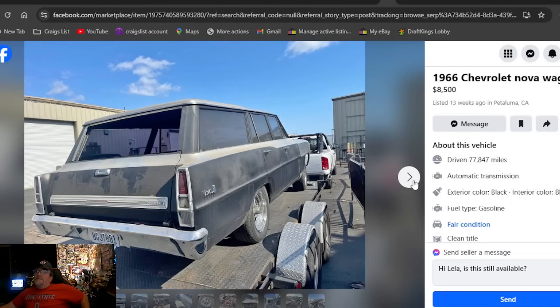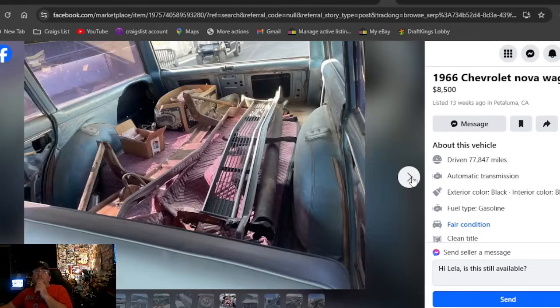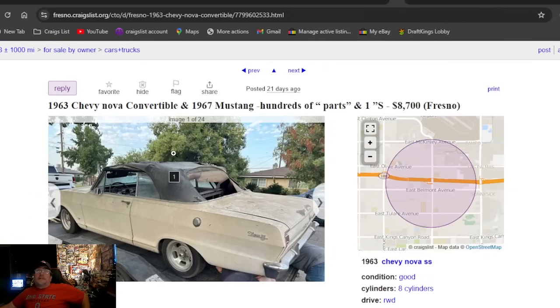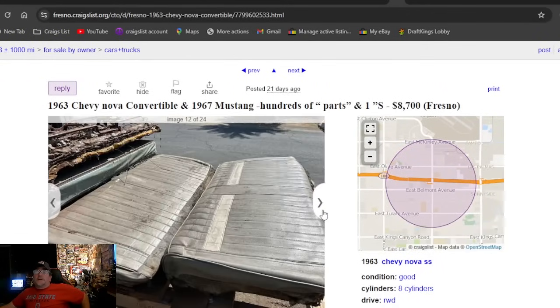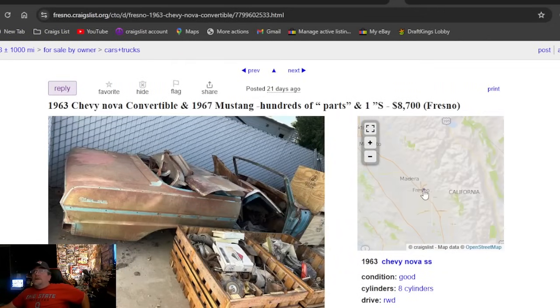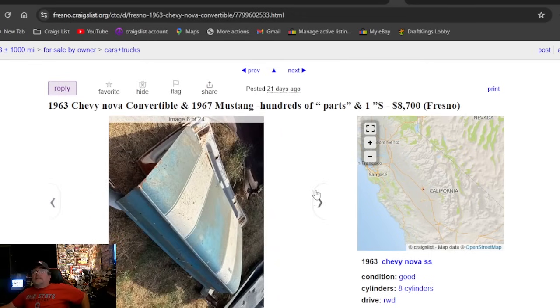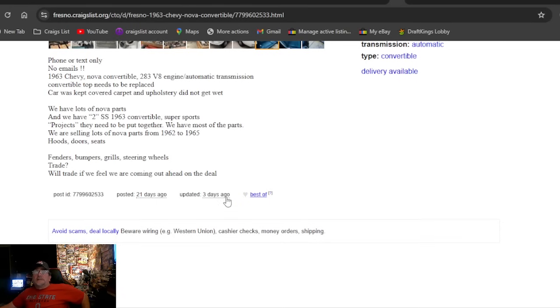A 1966 Chevrolet Nova wagon at $8,500 — this car does look great. Some nice-looking wheels, a decent set of Kragers, decent-looking car — just a lot of money at $8,500. California, listed 13 weeks. Also a 1963 Chevy Nova convertible with a '67 Mustang, hundreds of parts, and some SS parts. Lots of bumpers, fenders, doors — is that all Nova? If you're looking for Nova parts, found your Nova hoarder right here in California — stacked on parts, plus the Mustang. It's $8,700 and it's been on here three weeks; he just updated the ad after 21 days.